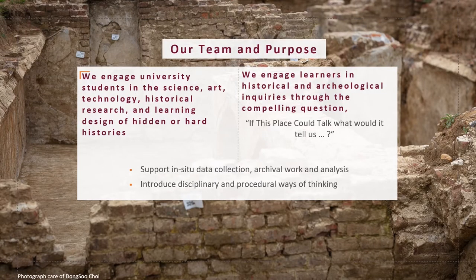Our team is made up of faculty and students at Virginia Tech. We engage students in the tools and processes that we have undertaken over the years to create digital cultural heritage projects — everything from science, art, and technology to historical research and instructional design. We have a guiding question that we use across our projects: if this place could talk, what would it tell us? We introduce and support students in learning about in-situ data collection, archival work, analysis, and use experts as partners from the field to introduce disciplinary and procedural ways of thinking.